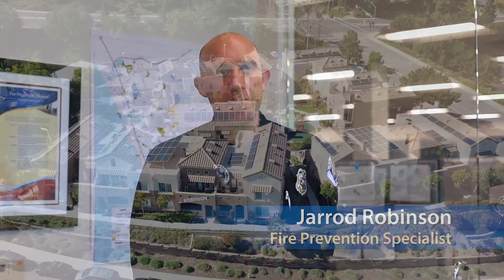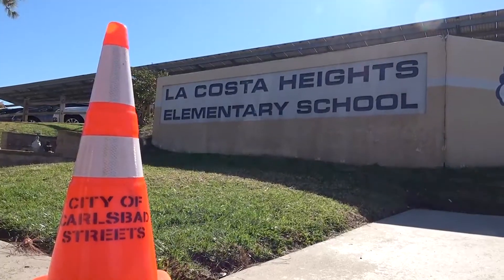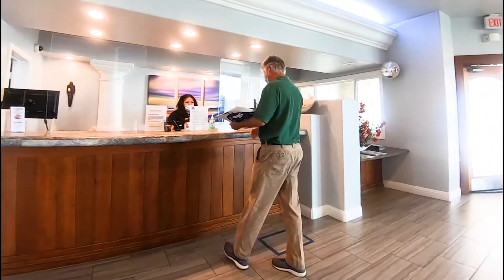As a fire prevention specialist, my main job and focus is to do the annual fire inspections. We focus on the state-mandated inspections such as multi-family residences, schools, hotels — and those all have to be inspected every year.